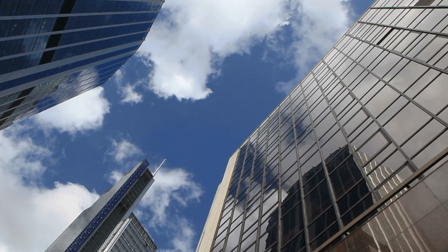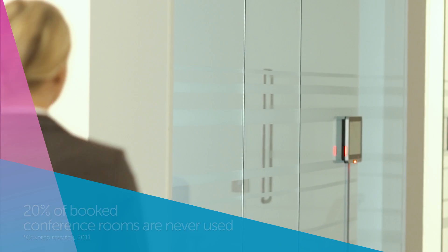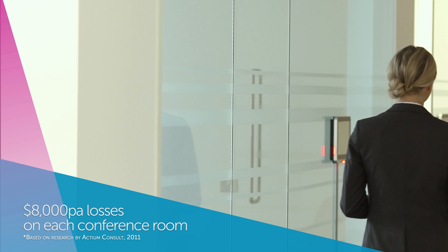Finding an available conference room is a common problem in many businesses. Yet, on average, around 20% of conference rooms are booked for meetings where no one turns up, costing businesses tens of thousands of dollars every year.